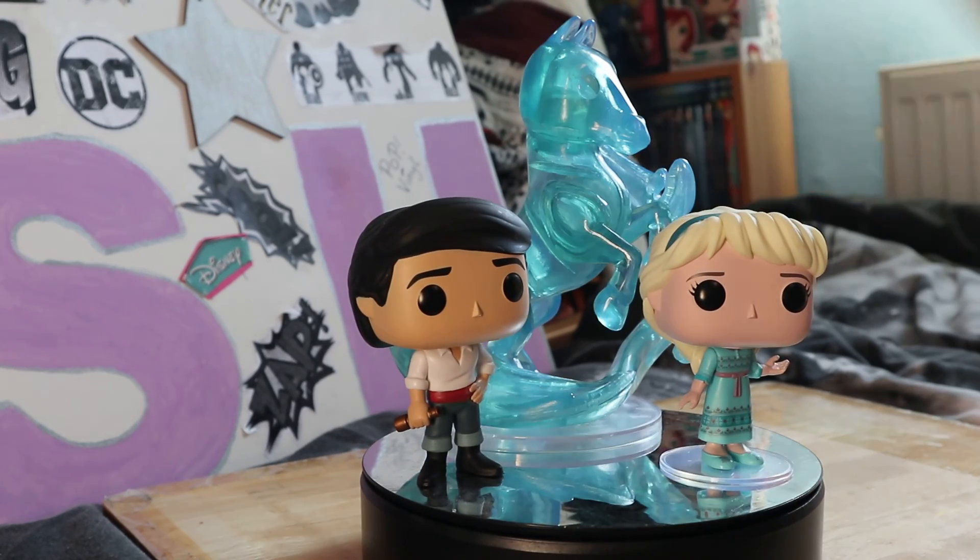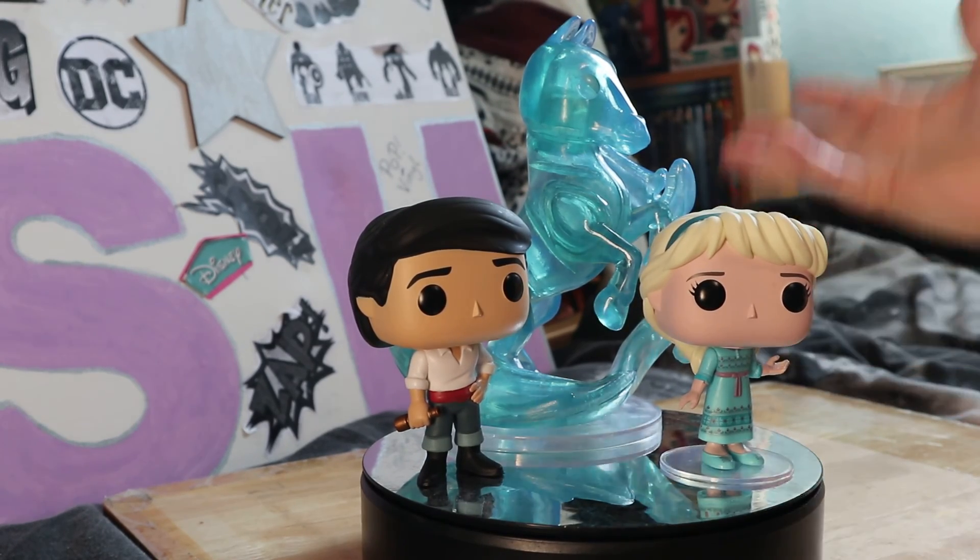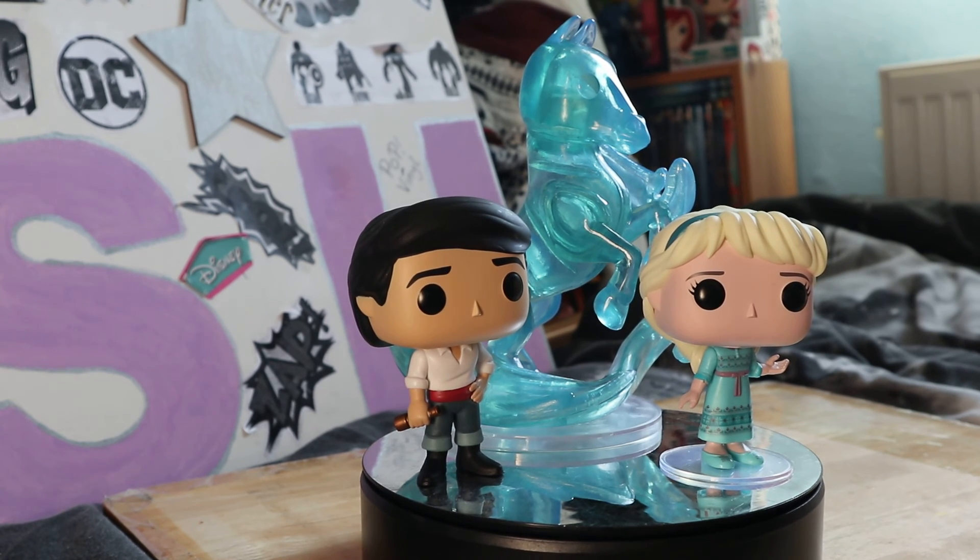So we've got Eric, young Elsa, and the water horse - I'm gonna call it the water horse or sea horse. It doesn't look like a sea horse but it's not a sea horse - it's the water horse. They probably call it something else in the film but I'm not quite caught up with the film yet.